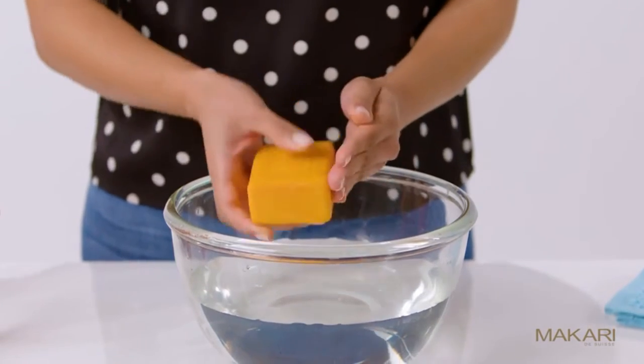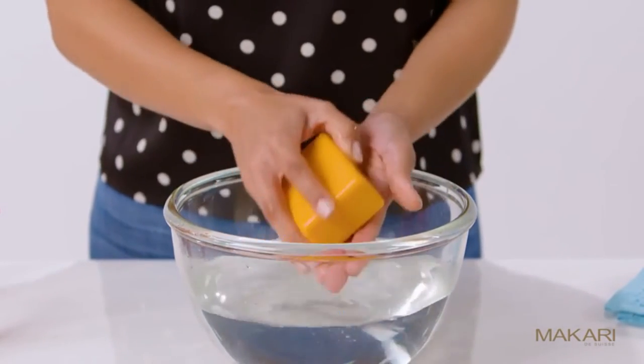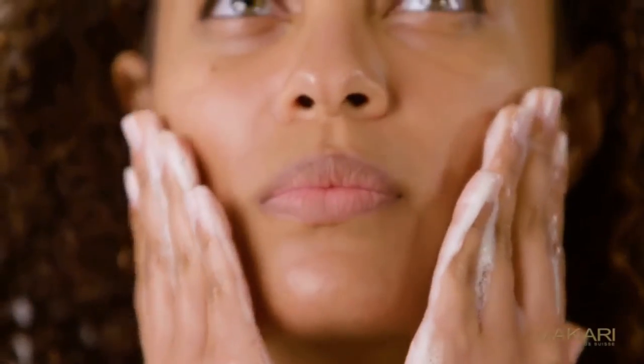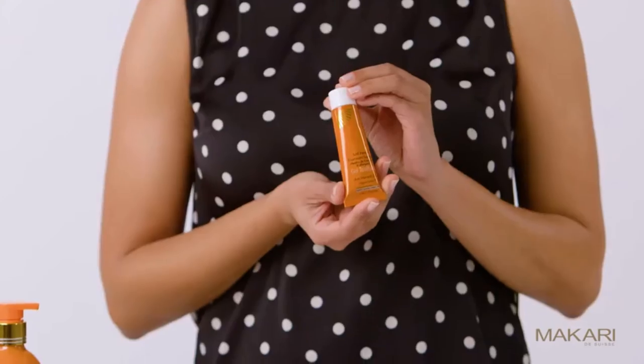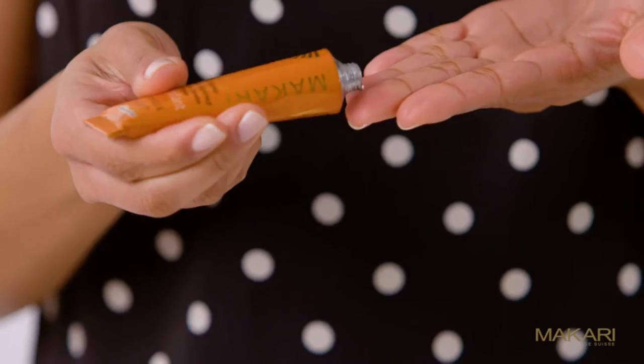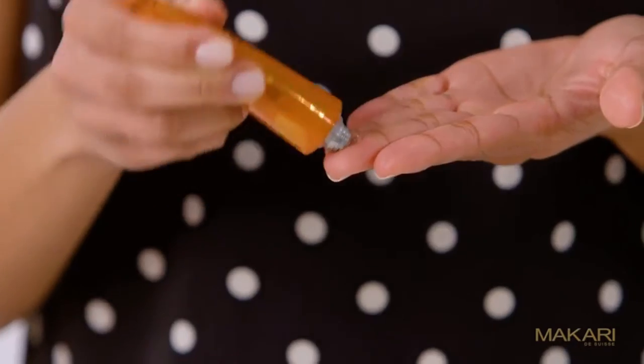The exfoliating lightening soap detoxifies the skin of impurities, tackles hyperpigmentation, and illuminates skin tone. The toning gel is a lightweight product that lightens dark spots, acne blemishes, and discolorations.